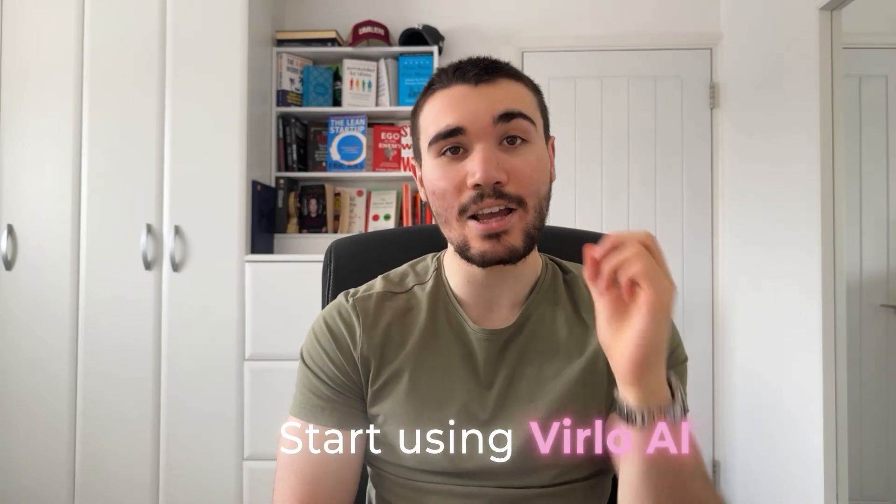If you've been posting short-form content on TikTok or YouTube Shorts and are stuck in a 15K view jail or 500 view jail, start using Verlo AI to get your next viral inspiration. My first video broke out and I've had multiple get millions of views since.